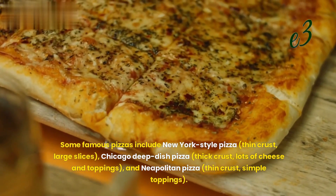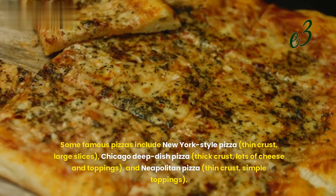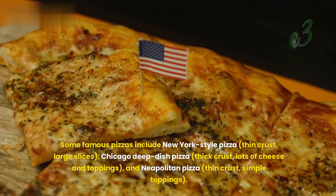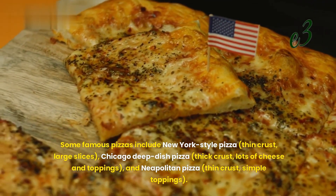Some famous pizzas include New York-style pizza with thin crust and large slices, Chicago deep dish pizza with thick crust and lots of cheese and toppings, and Neapolitan pizza with thin crust and simple toppings.